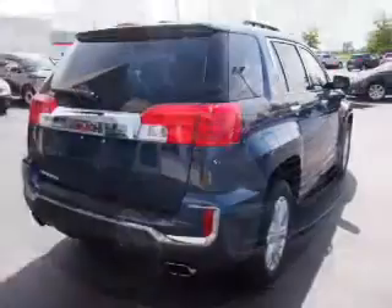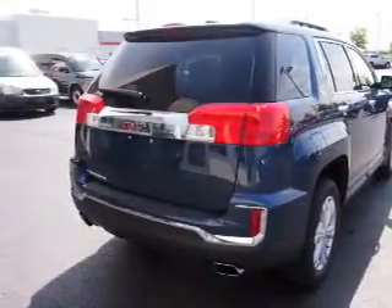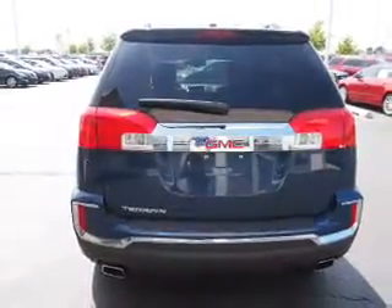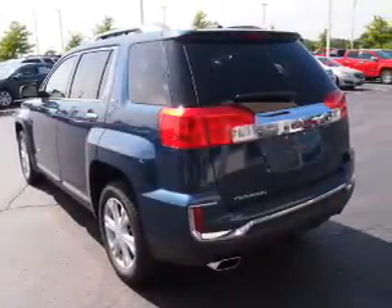Inside you'll find leather seats, heated seats, Bluetooth connectivity, Sirius XM satellite radio, and auxiliary input. Remote start, steering wheel controls, a premium sound system, automatic climate control, and a backup camera.